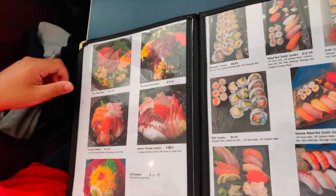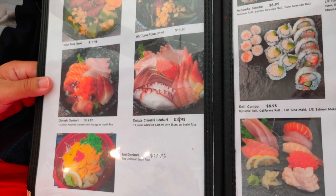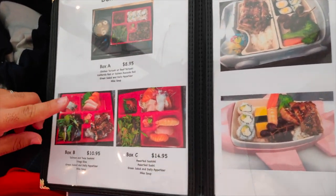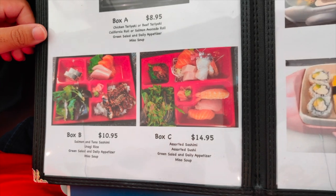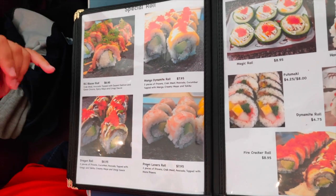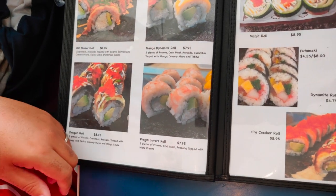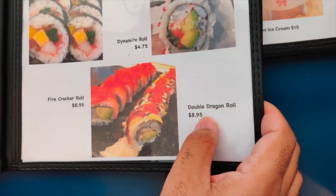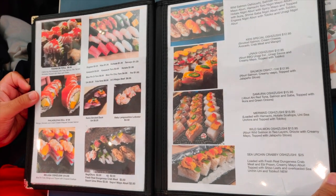Here we can see they've got these beautiful bowls as well as other bowls of rice that come with fish. They also got bento boxes — I guess that might be beef, chicken, and fish — and some kids options. Here are their special rolls: BC, Blazer, Mango Dynamite, Dragon Roll, Found Lovers, Magic Roll, House Roll, Dynamite Roll, and Double Dragon Roll. We'll see which one we get to try and keep you guys posted.